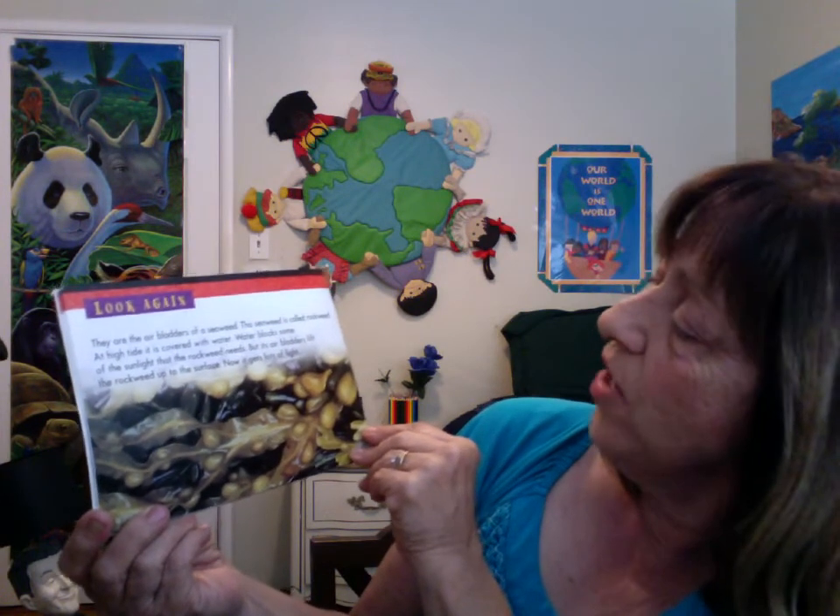They are the air bladders of a seaweed. This seaweed is called rock weed. At high tide, it is covered with water. Water blocks some of the sunlight that the rock weed needs. But its air bladders lift the rock weed up to the surface — now it gets lots of light.